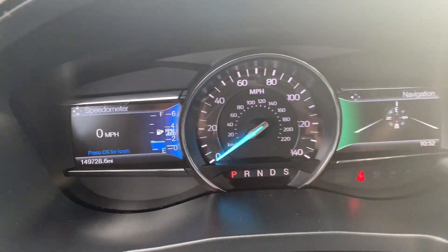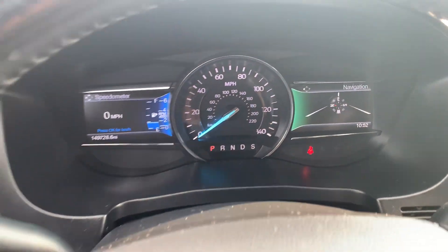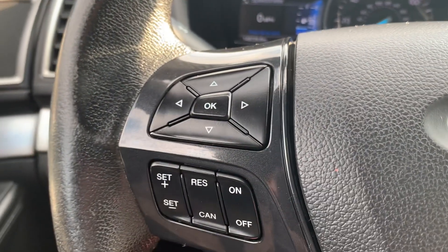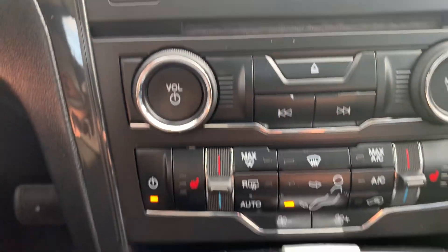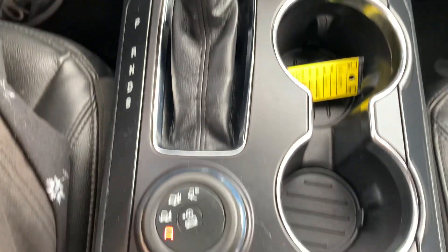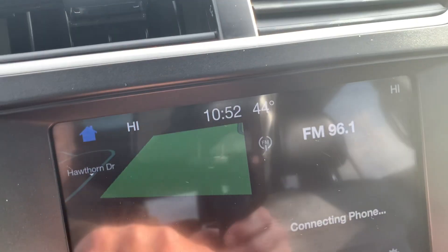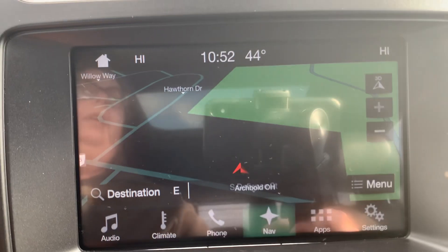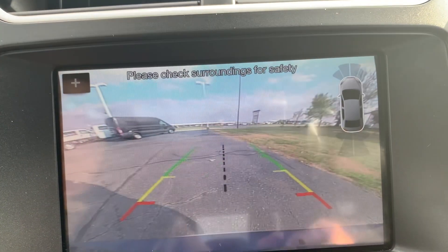This one has a little over 149,700 miles on it. We've got cruise control, menu controls, center stack, heated front seats, navigation, and a backup camera.